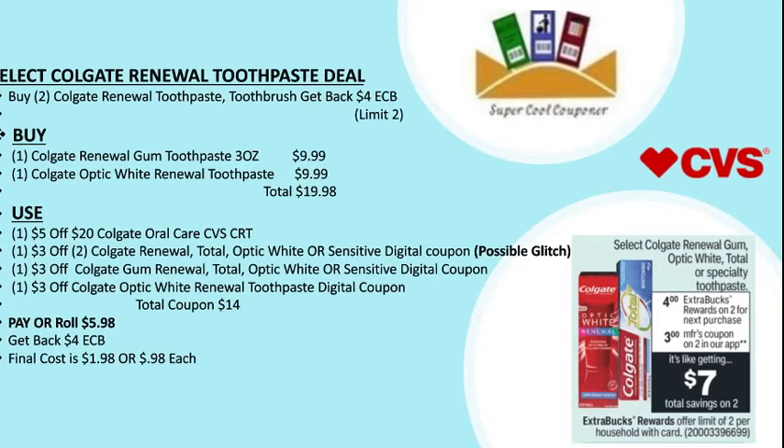My next deal is select Colgate renewal toothpaste — buy two and get back four dollar ECB, with a limit of two per household. You can buy one Colgate renewal gum toothpaste 3 oz at $9.99 and one Colgate Optic White renewal toothpaste at $9.99, totaling $19.98. Use one $5 off $20 Colgate oral care CVS CRT and one $3 off $2 Colgate renewal Total Optic White or Sensitive digital coupon, which is possibly a glitch.